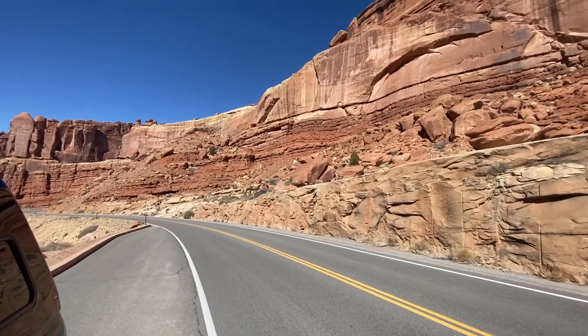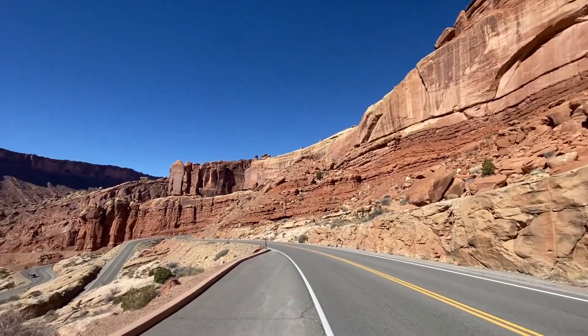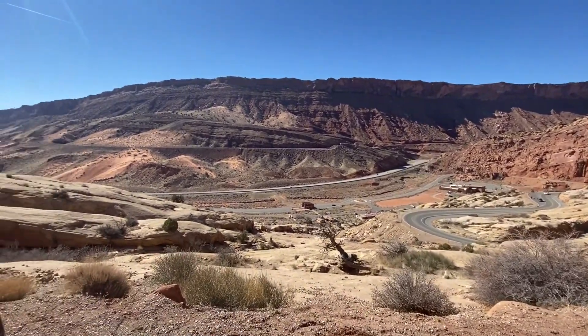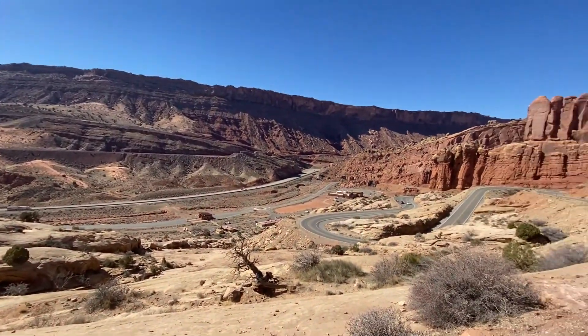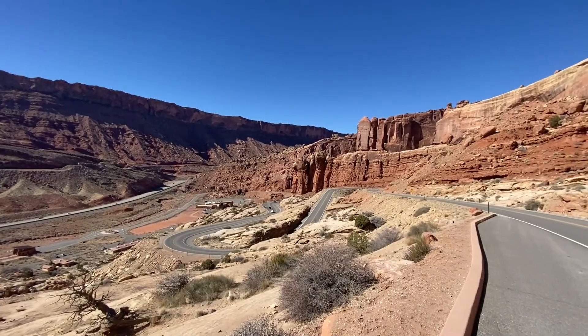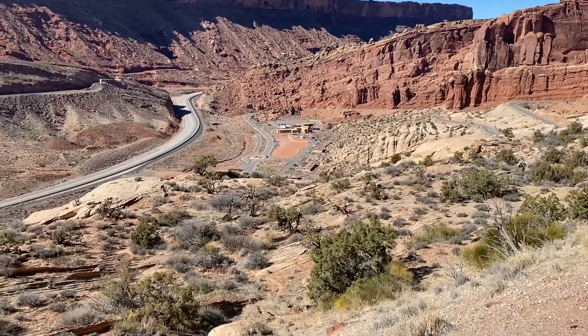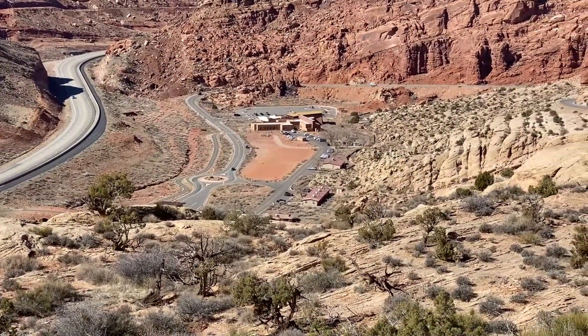I had to pull over because this is just incredible up here. I'm gonna get out and show you guys. This is absolutely amazing. And then you pan over here and just this unbelievable view. And we're not even in the park yet. See, we were just down there — the visitor center way down there now.